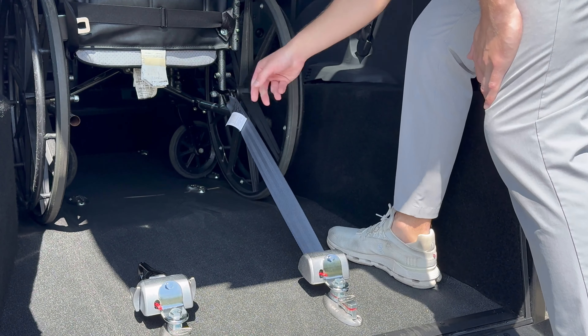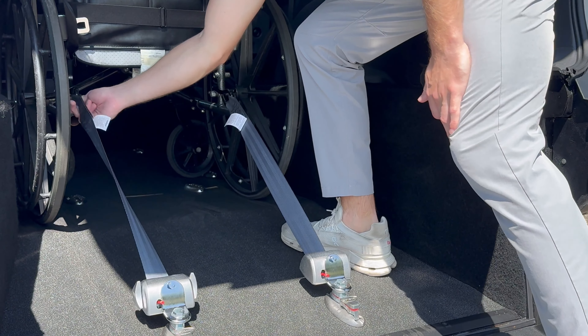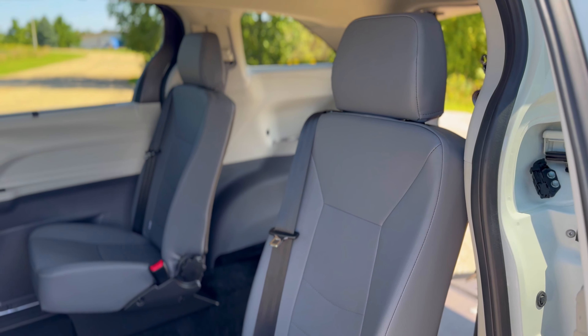Standard with a full-cut Sienna Hybrid conversion, Freedom Motors installs Q-Straint's four-point tie-down system so you can safely secure and transport one or two wheelchair passengers.